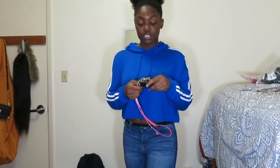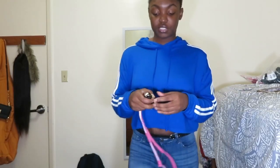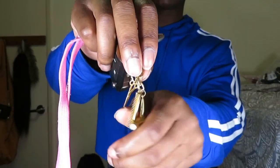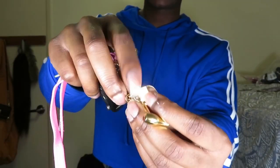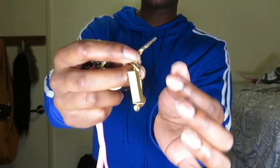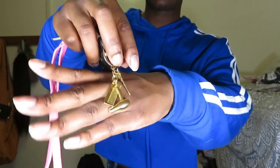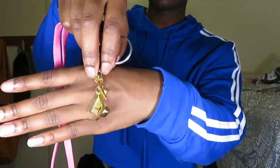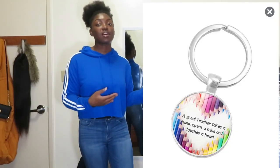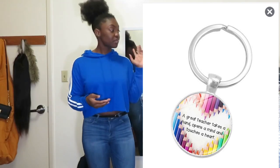I also bought two keychains. The first one is a cosmetology set keychain — it comes with a comb, a blow dryer, and a pair of scissors, which is so cute so I had to get it. I also got one for one of my friends — it's a teacher keychain. I have a picture of it on screen because she has it on her keychain and it was so cute, so I got it for her.